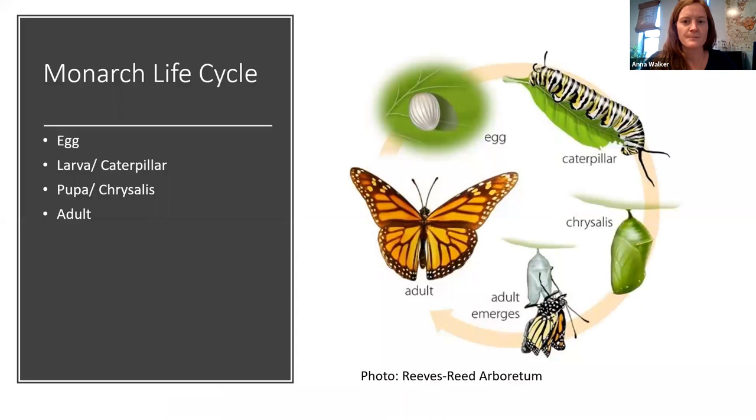The monarch life cycle: eggs are laid singly on the underside of a milkweed leaf and hatch after about three to five days. The larva feeds on the host plant and molts four times through five instars — stages of caterpillar development. After about ten to fourteen days, the larva forms a chrysalis and enters the pupal stage, which lasts another ten to fourteen days before the adult emerges. The whole life cycle takes about a month. Adult monarchs typically live for two to six weeks, except the fall generation that migrates, which can live for eight or nine months.